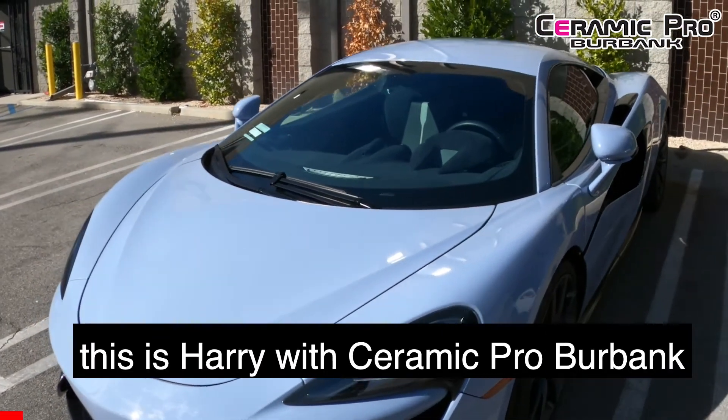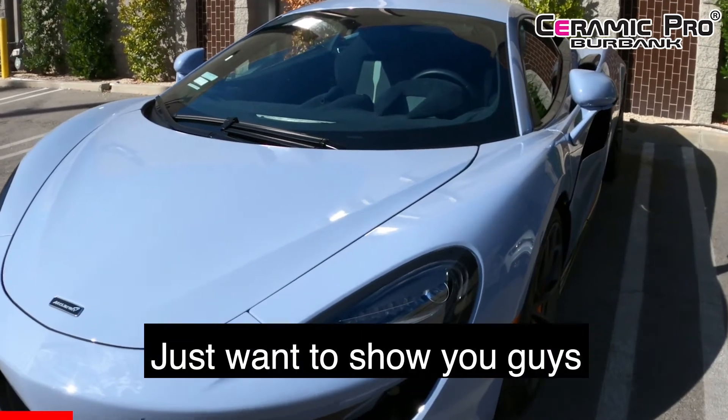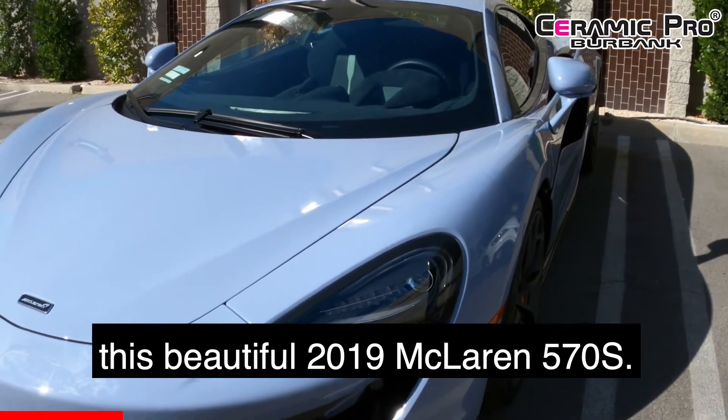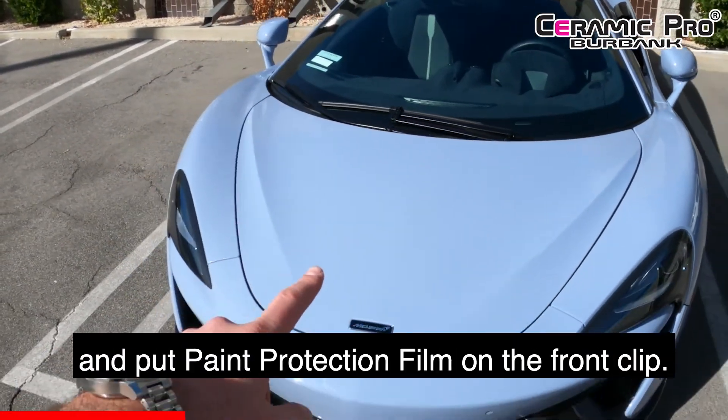What's going on guys, this is Harry with Ceramic Pro Burbank, aka Premier Auto Suite. I just want to show you guys this beautiful 2019 McLaren 570s we just finished. What we did was we went ahead and put paint protection film on the front clip.